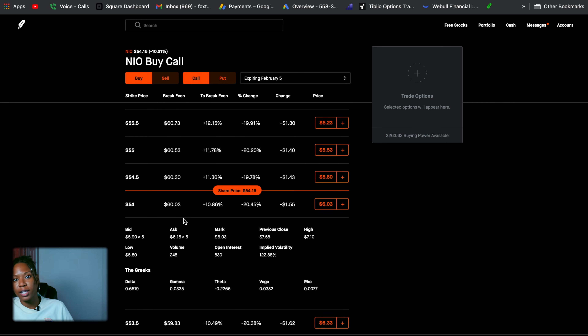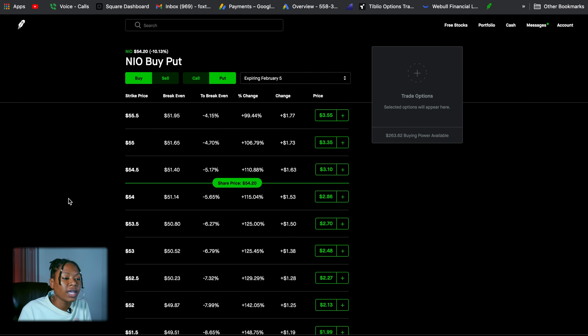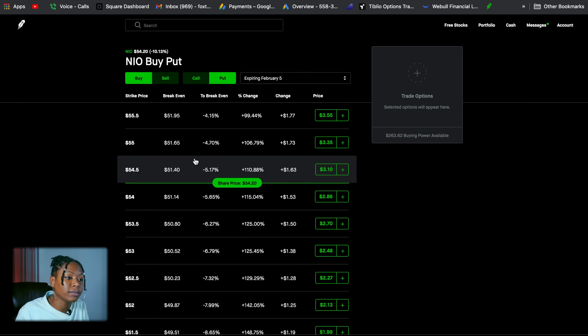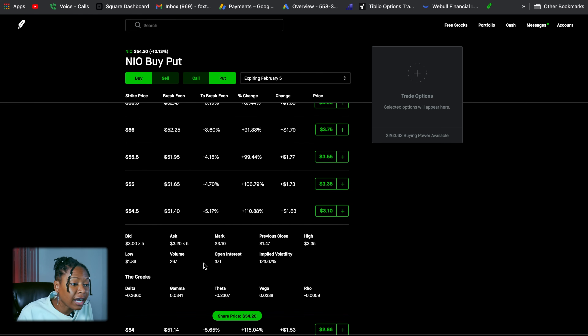This is how much the underlying stock needs to go up before you actually start making money with this option contract, because you do pay that premium first. That's for calls, and it's essentially the opposite for puts. This one is green because it was profitable today. For puts, we want the stock to drop, so anything above the strike price is in the money. For this one I'll just pick the closest — a strike price of $54.05 with a premium of $3.10. When you subtract those, you get a break-even price of $51.40 — meaning the stock will have to decrease to that level. This one was actually already up 100%, so a put would definitely be good for NIO right now because it's in a downtrend.